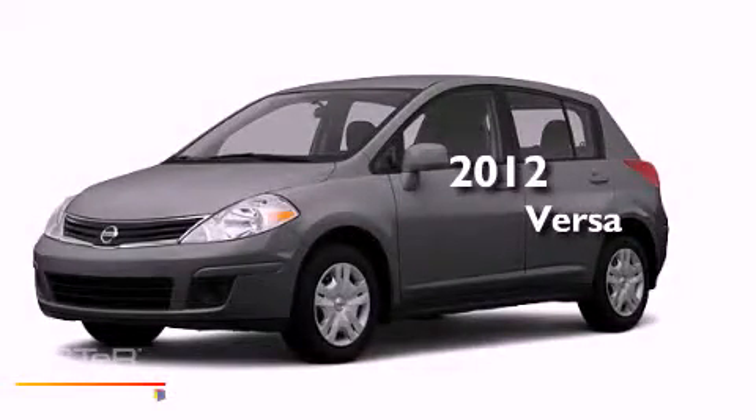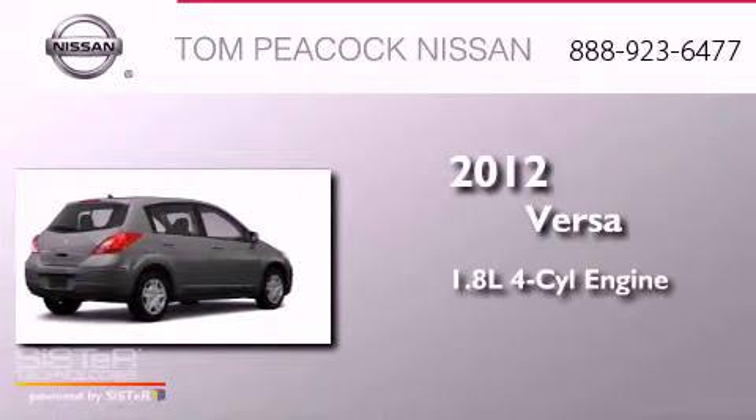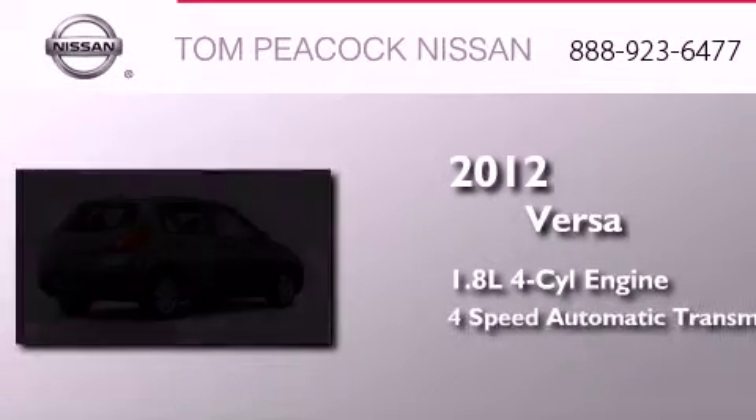This is a brand new 2012 Nissan Versa. It features a 1.8-liter four-cylinder engine and a four-speed automatic transmission.